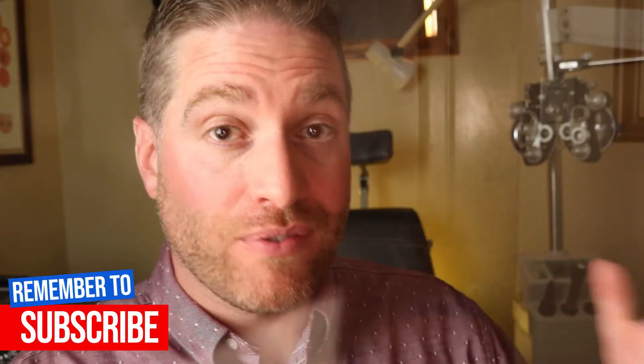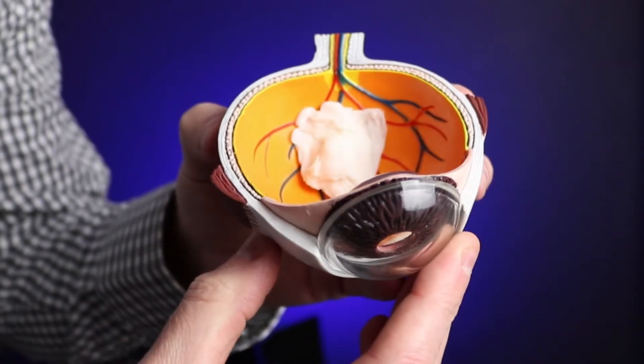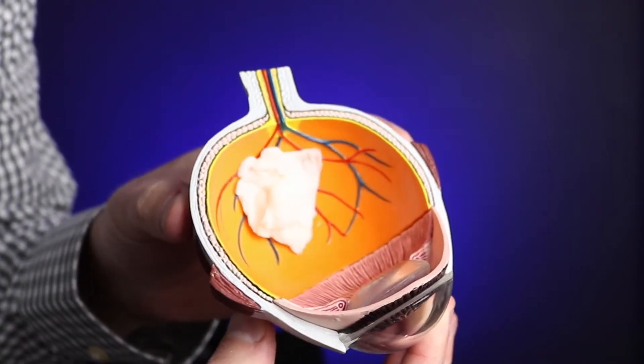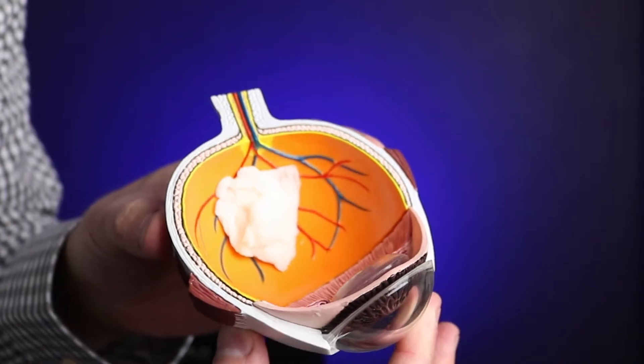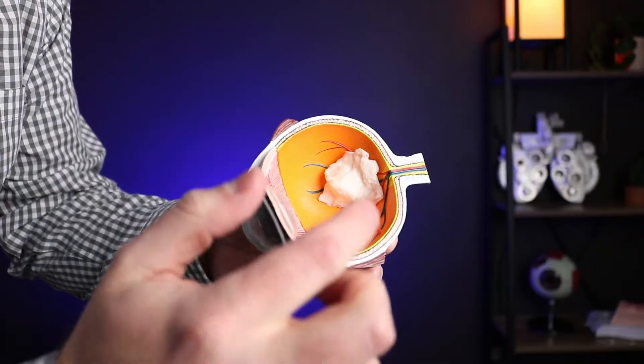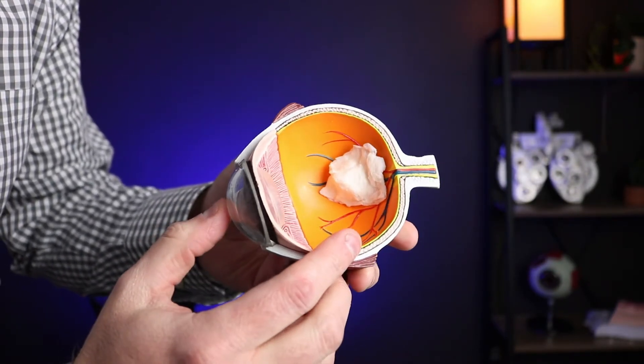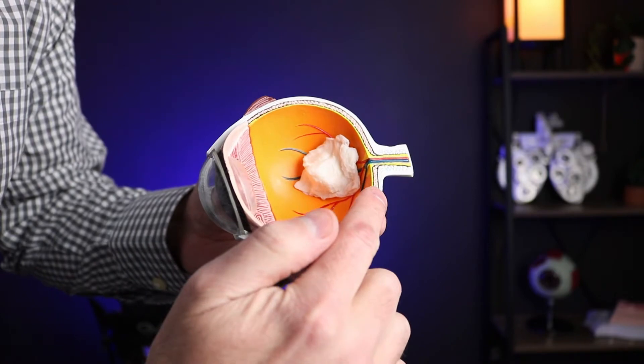A retinoblastoma is the most common form of eye cancer found in children, but it is really rare — only about 200 to 300 new cases are diagnosed in the United States every year. It's found in the retina of the eye, where all the visual nerve cells are that send the signal back to the brain for vision. A retinoblastoma usually happens from a genetic mutation that causes cells to multiply and continue to grow where they normally should have died, forming a tumor that can spread throughout the eye and, more dangerously, to other parts of the body — specifically the brain or even down the spine.